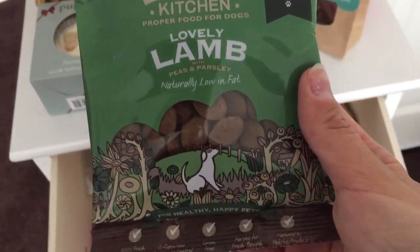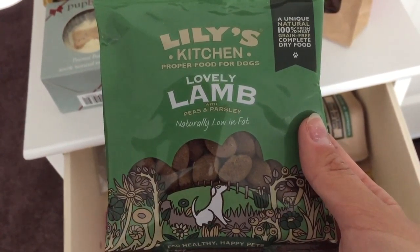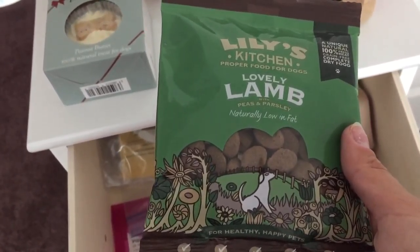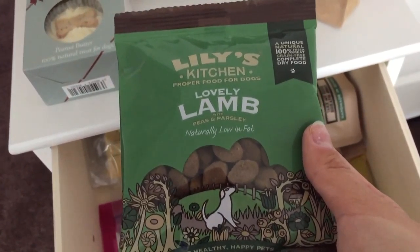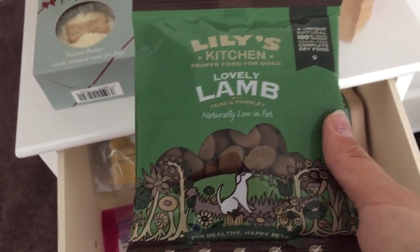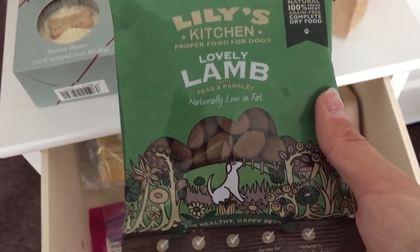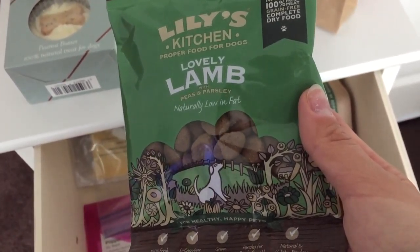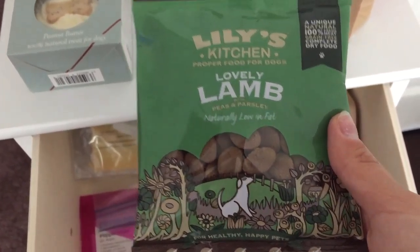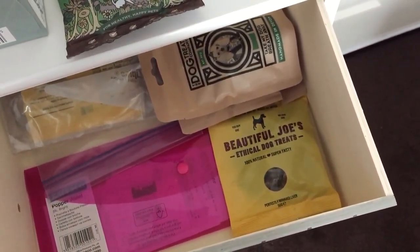Next we have the sample packs from Lily's Kitchen. I sent an email requesting samples because their food is expensive — some are organic, some are grain free — and I didn't want to spend eight or nine pounds on a one kilogram bag for the dogs not to like it. They sent sample packs, including a lovely lamb with peas and parsley. I'm using this just now for Roxy on the grooming table while she's learning to lie down and sit at peace — she loves them.